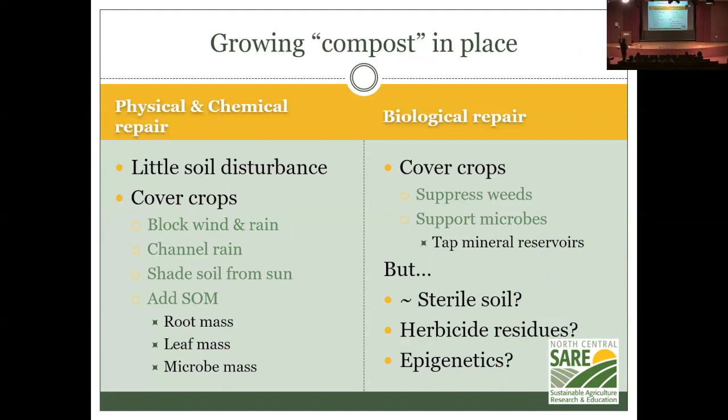If we grow the compost in place, we're not disturbing the soil anymore — one of Gabe Brown's key principles. The cover crop will block wind, channel rain into the soil, shade the soil from the sun, and add soil organic matter first from the root mass, then from the leaf mass, and also from the microbial mass. Microbes harvesting sunlight even in winter will add to soil organic matter, suppress weeds, support microbes, and possibly tap into deep mineral reservoirs. But will this work quickly enough if the soil is already half-sterile from previous management?